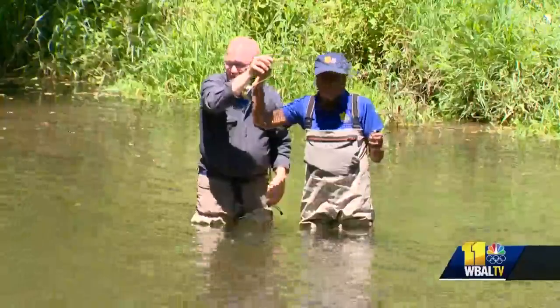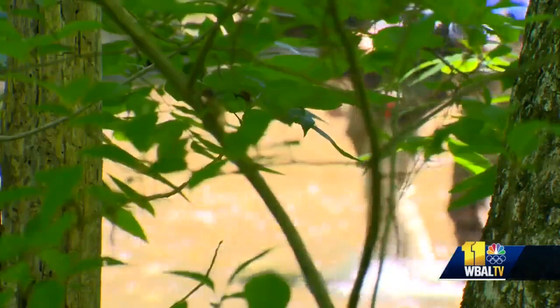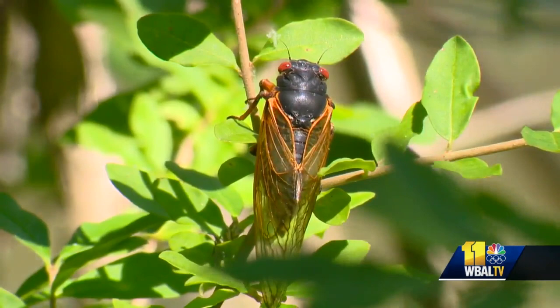Everything eats these, and when I say everything, I mean everything — carp, bass, smallmouth, trout, chubs, musky. Theola Garter, the owner of Backwater Angler, tells me how the flies work. It looks close enough to trick the fish, and these cicadas are bad flyers, so they end up in the water and become food for the fish.